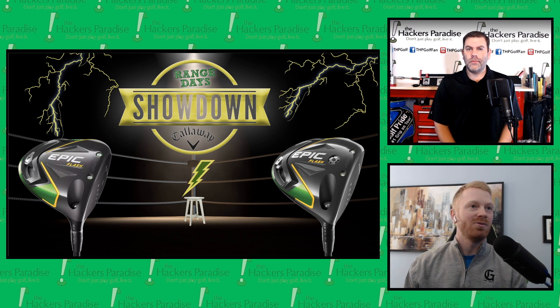We'll be back again soon with another episode of Range Days. Josh, thanks for the time today and looking forward to the next one.